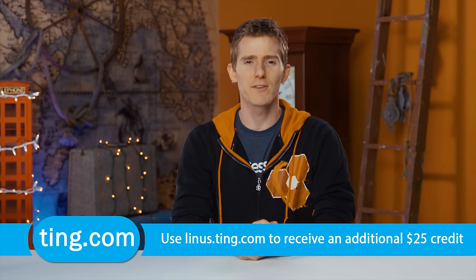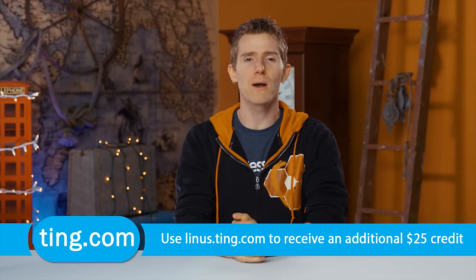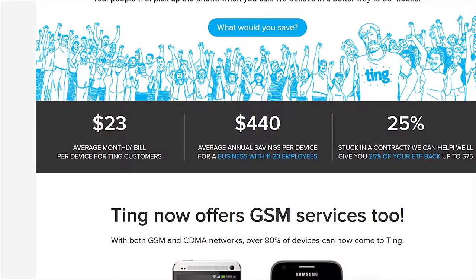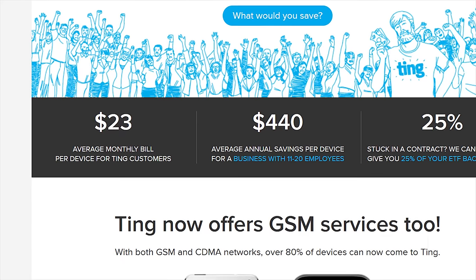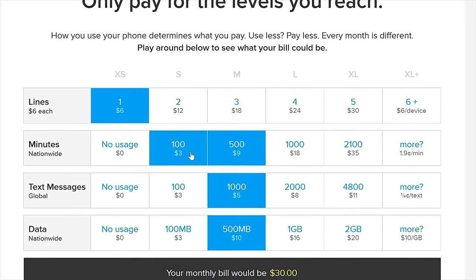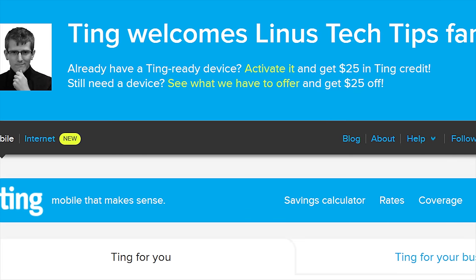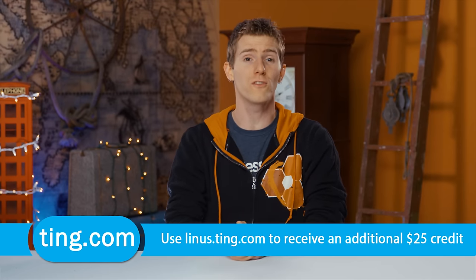Do you feel like your cellular provider doesn't care about you? Check out Ting — when you call them, you speak directly to a person with no phone tree, and they manage that with an average Ting bill of only $23 per month per device. They operate on a pay-for-only-what-you-use model. Head over to linus.ting.com, enter your last few bills, and see how much you'll save by switching. Plus, you'll get $25 in service credit or toward a new device using our link.